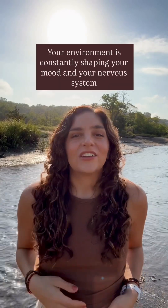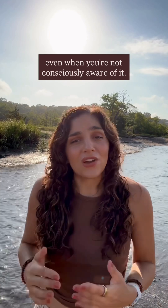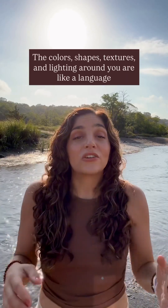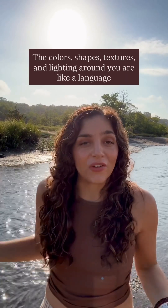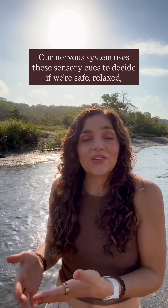Here's something we often overlook. Your environment is constantly shaping your mood and your nervous system even when you're not consciously aware of it. The colors, shapes, textures, and lighting around you are like a language your brain is always reading. Our nervous system uses these sensory cues to decide if we're safe, relaxed, or on high alert.